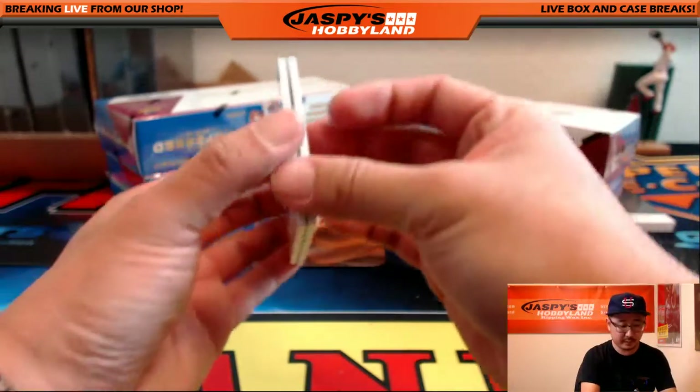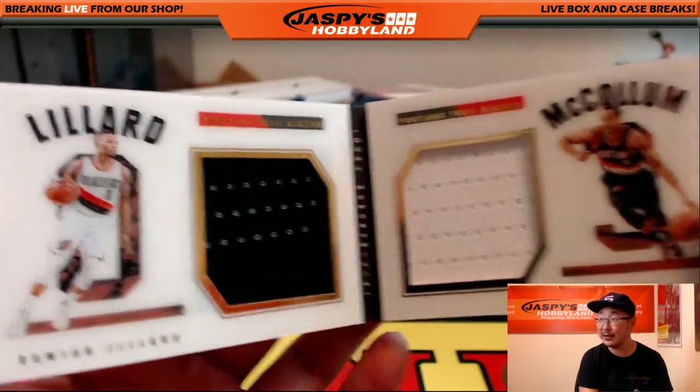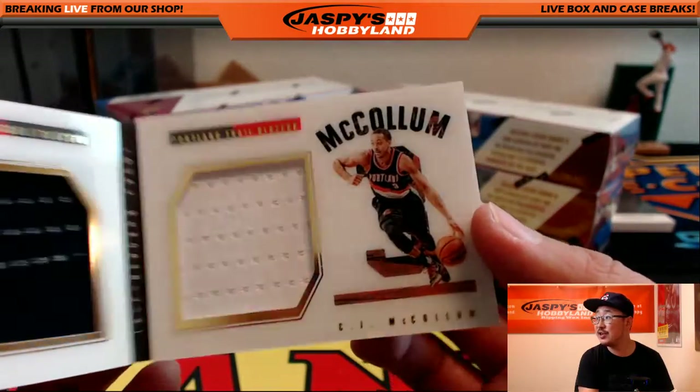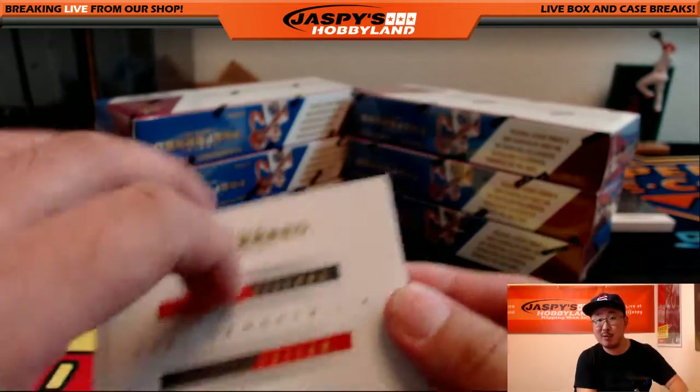The book — dual relic, same team. There's Damian Lillard on the left side, and on the other side CJ McCollum. Nice one for Portland. That goes to Lee. 142 out of 199.